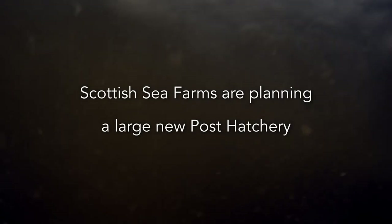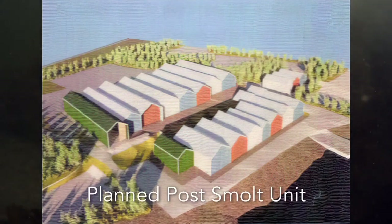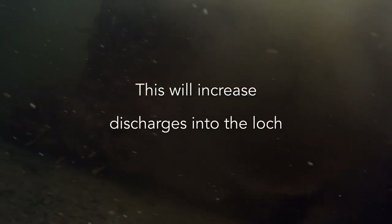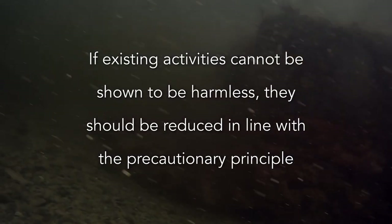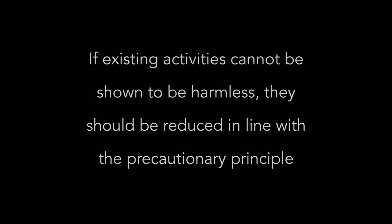Scottish Sea Farms are planning a large new post-hatchery alongside the present hatchery, which will increase discharges into the Loch. If existing activities cannot be shown to be harmless, they should be reduced in line with the precautionary principle.